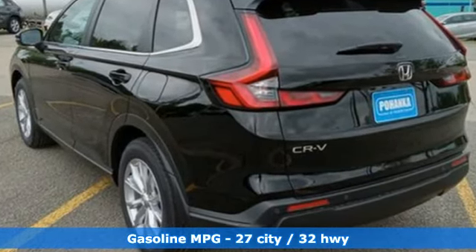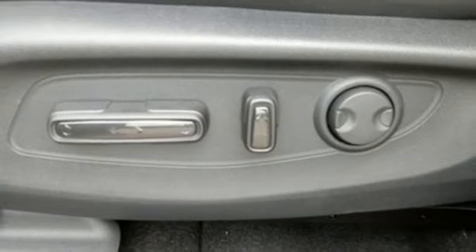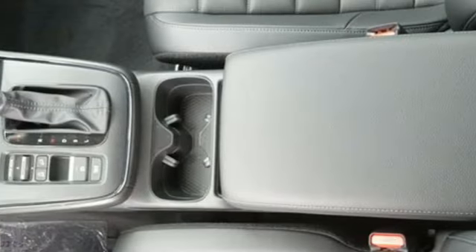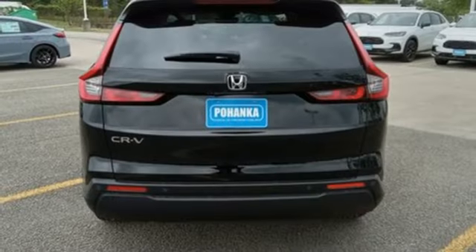Intercooled turbo inline four cylinder engine. Front heated leather bucket seats. Streaming audio. Auto dimming rear view mirror. Dual zone climate control. Inductive device charging. External memory control. Express open and close sliding and tilting sunroof. Doors and push button start proximity key. And steering assist cruise control.